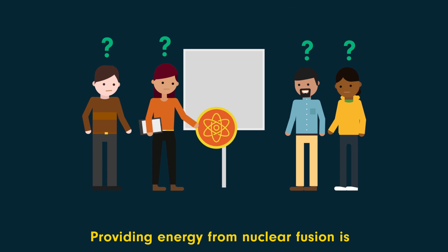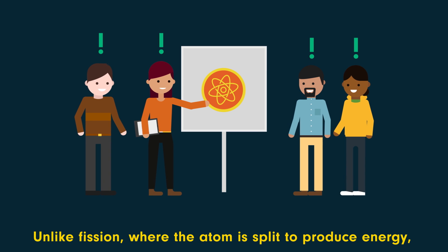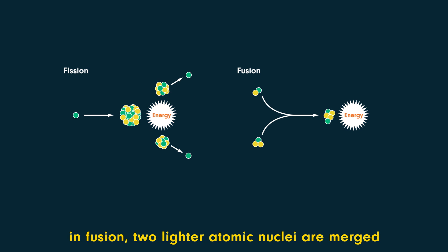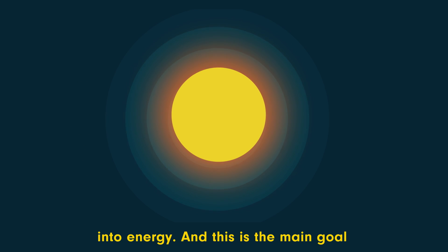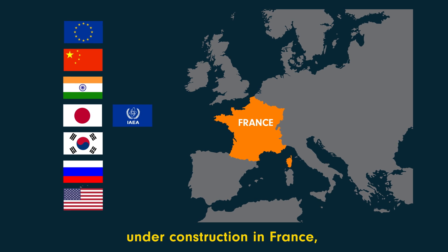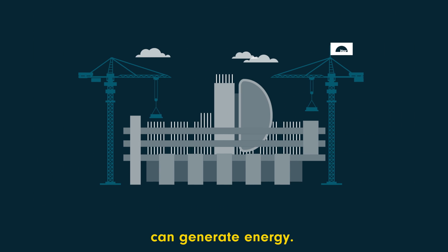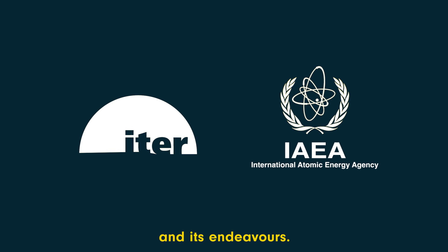Providing energy from nuclear fusion is widely regarded as the grand engineering challenge of the 21st century. Unlike fission, where the atom is split to produce energy, in fusion two lighter atomic nuclei merge to form a heavier nucleus. This is how stars transmute matter into energy, and this is the main goal of plasma physics research. An international experimental fusion reactor under construction in France, ITER, is aimed at demonstrating that fusion power can generate energy. The IAEA has played a key role in ITER's creation and its endeavours.